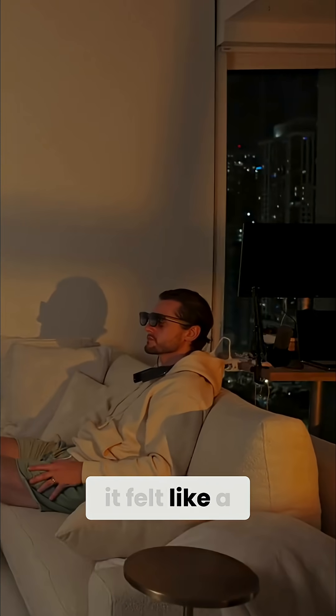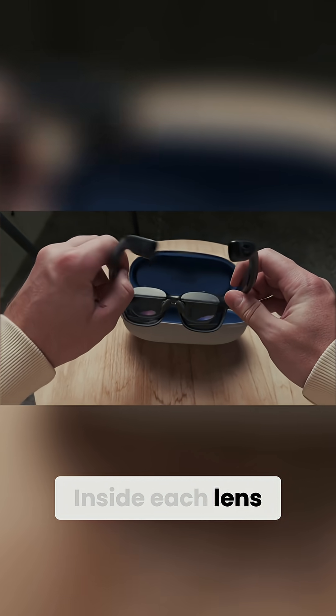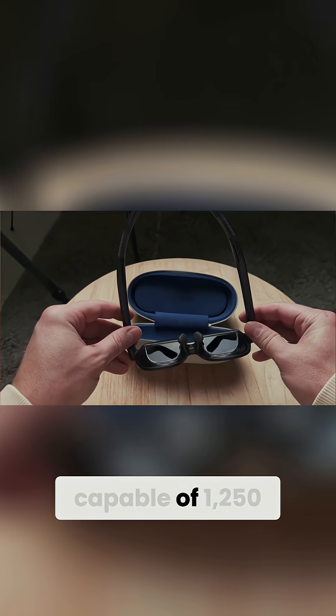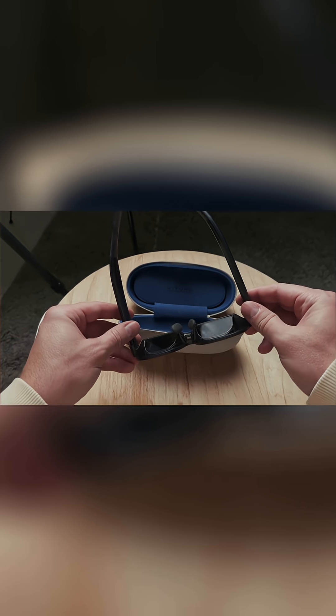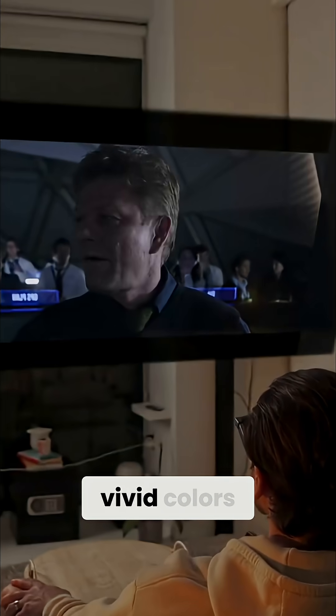The first time I used it, it felt like a sci-fi movie come to life. Inside each lens sits Sony's latest micro-OLED panels, capable of 1250 nits of peak brightness. The image feels alive, with deep blacks and vivid colors.